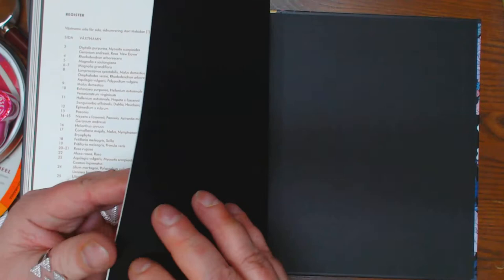And here's a test page for your media. The beautiful black paper. The back with the foil accents — it's a lovely book. Let me know what you think. Thanks, guys.